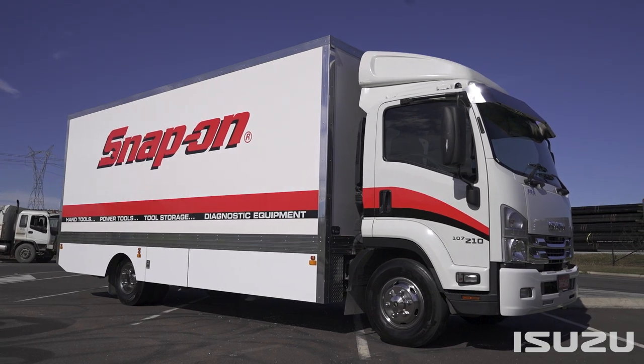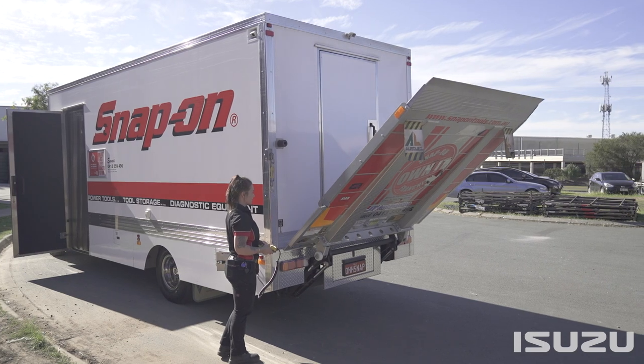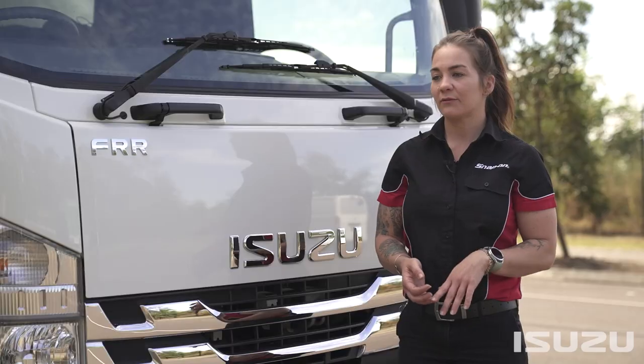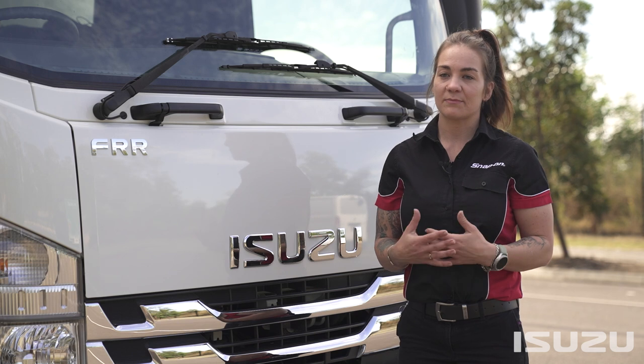The body of my truck was made by Varley down in New South Wales — they are one of the manufacturers of our bodies. Awesome features about it is that it's pretty much just a showroom on wheels; everything's at my disposal. I have 24-volt power, I have my generator, and I have air conditioning, so it makes it comfortable for the guys as well as me to work every day.